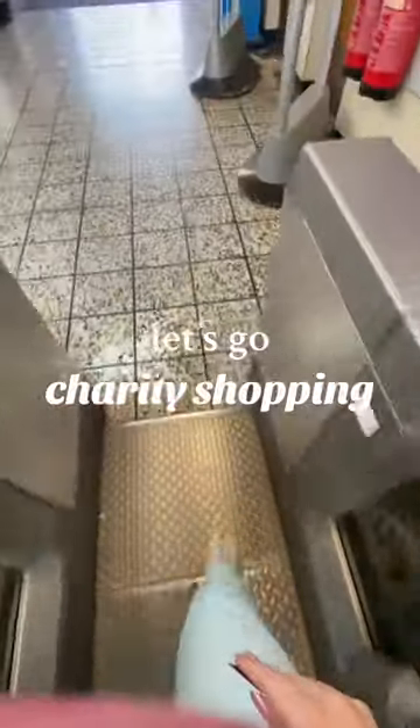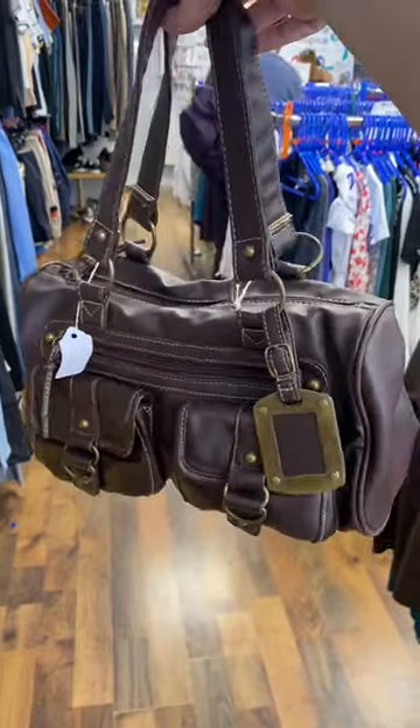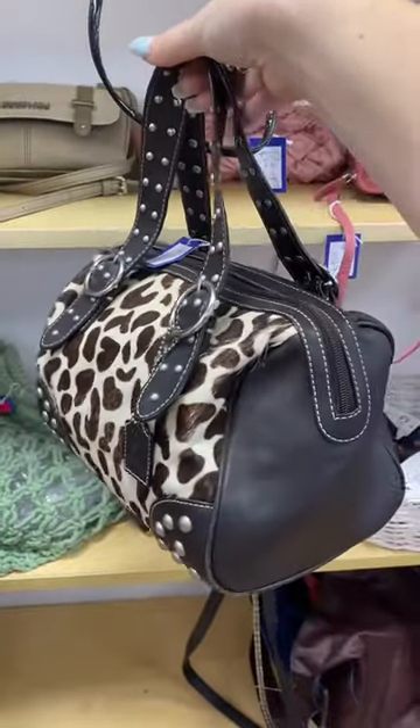Let's go charity shopping! Starting off with these pumps — I love the big buckle on the front and love the color as well, love silver. I'm into bigger more practical bags for the day so I got this one, and then I got this one because it's silver. This bag was insane but I knew I wouldn't wear it enough for the price.